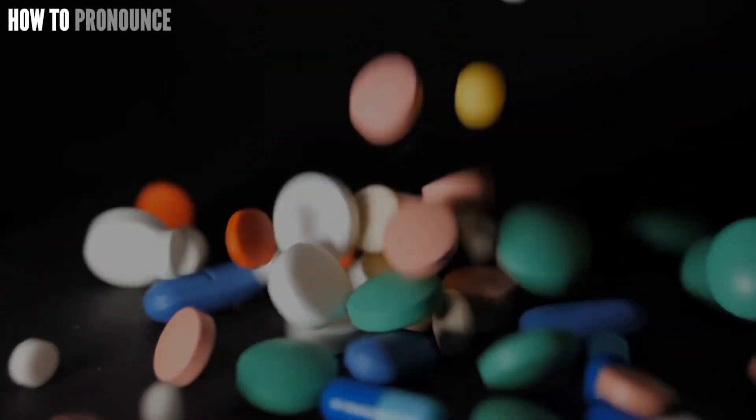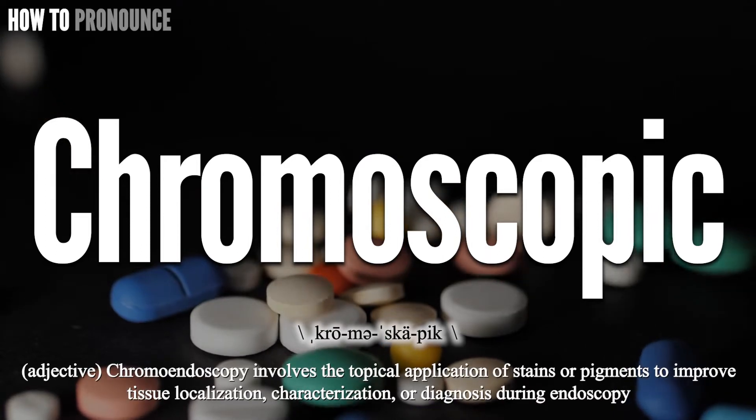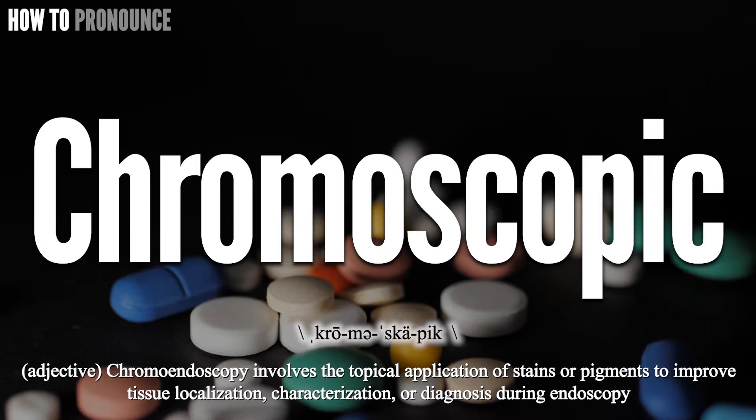Hi! Today let us pronounce this word, CHROMOSCOPIC. CHROMOSCOPIC. CHROMOSCOPIC.